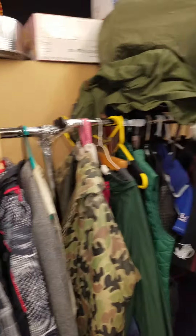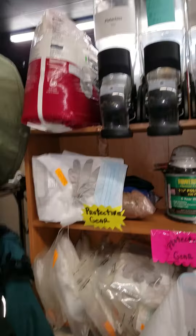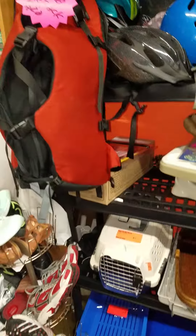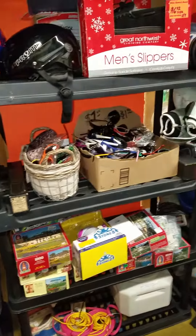We've got camping gear, we've got some jackets, we've got protective gear, we've got helmets — bike helmets, snow helmets — puzzles, sunglasses, ridges, monoculars, theaters.